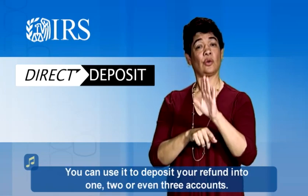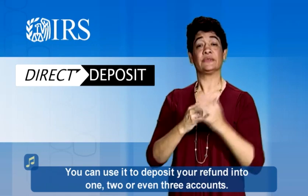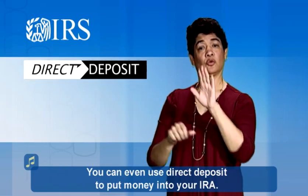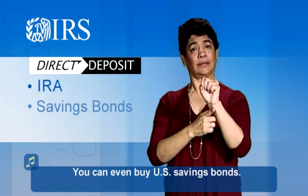You can use it to deposit your refund into one, two, or even three accounts. You can even use Direct Deposit to put money into your IRA. You can even buy U.S. Savings Bonds.